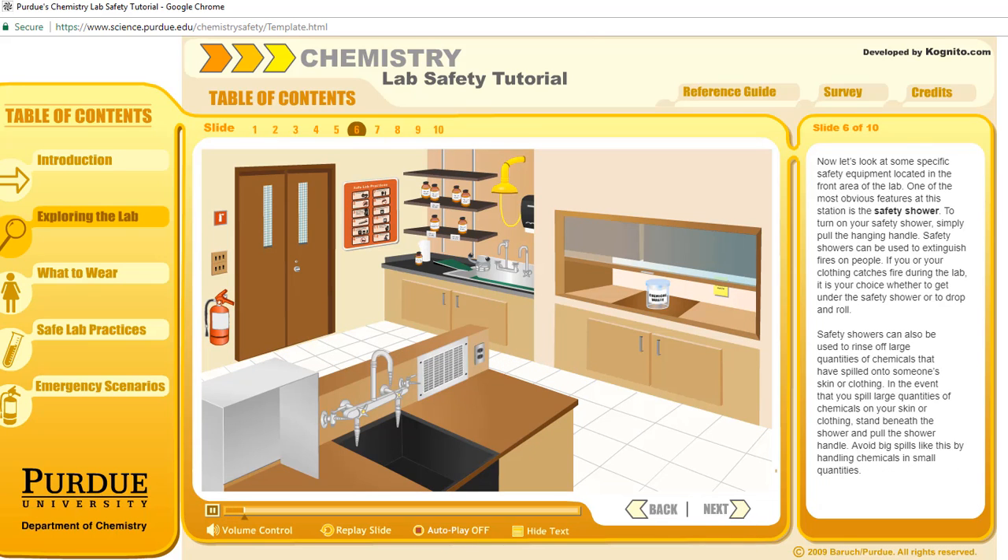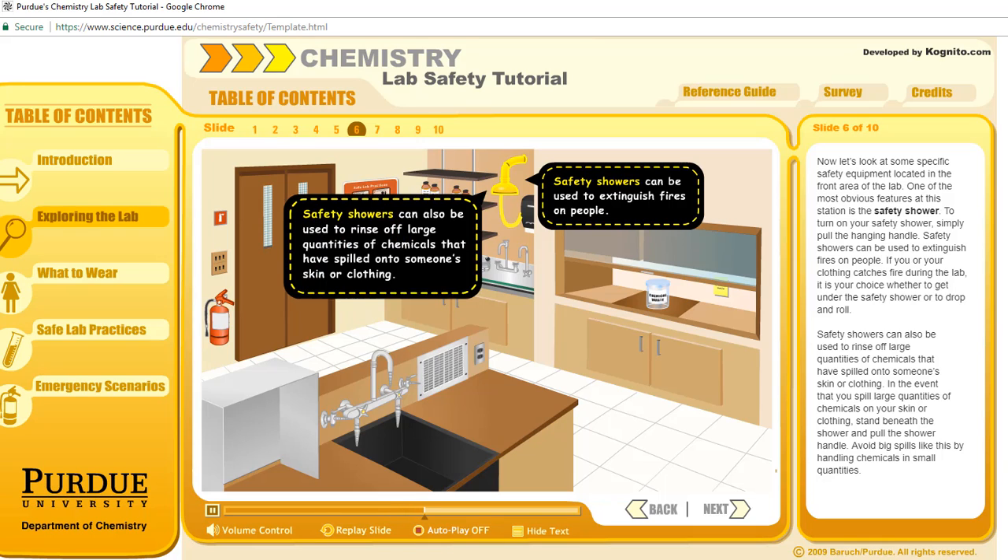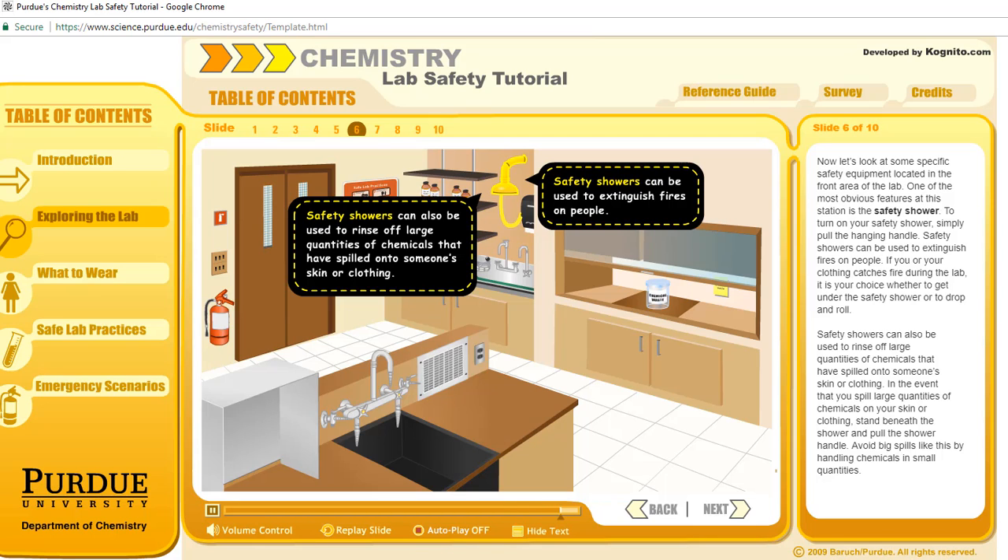Now let's look at some very specific safety equipment located in the front area of the lab. One of the most obvious features at this station is the safety shower. To turn on your safety shower, simply pull the hanging handle. Safety showers can be used to extinguish fires on people. If you or your clothing catches fire during the lab, it is your choice whether to get under the safety shower or to drop and roll. Safety showers can also be used to rinse off large quantities of chemicals that have spilled onto someone's skin or clothing. Avoid big spills like this by handling chemicals in small quantities.